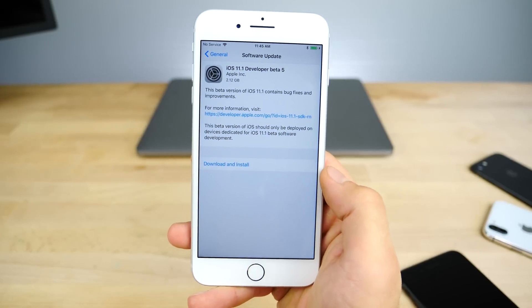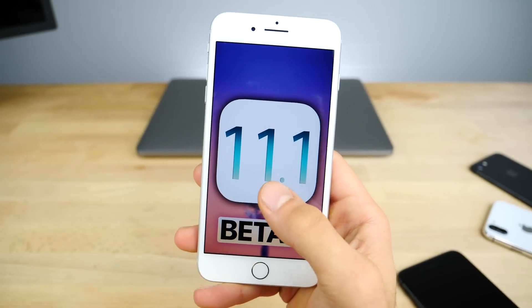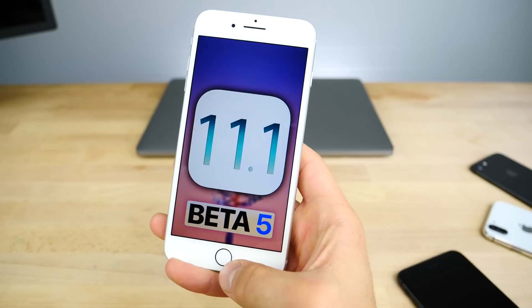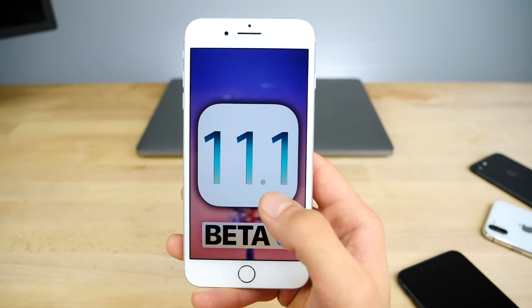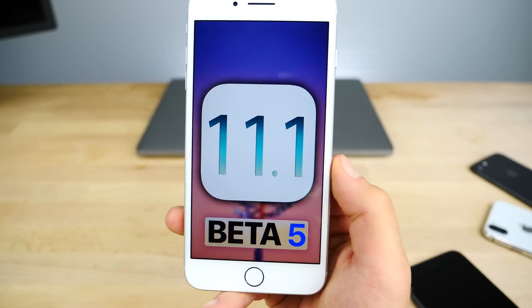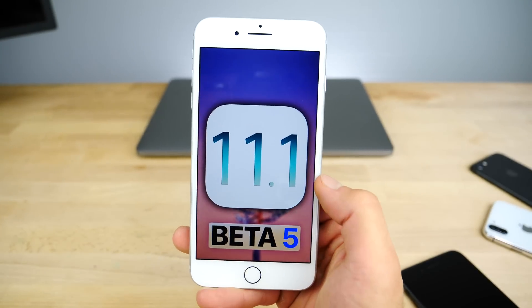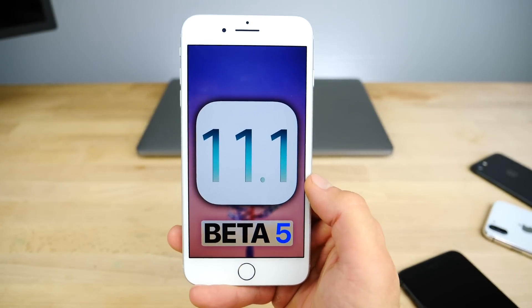That's iOS 11.1 developer beta 5 — not a huge update, but a couple of notable changes. Hopefully the bugs get ironed out before release, because I'm looking forward to this being the most stable version of 11.1. It's been pretty awful so far and everyone's been complaining, so hopefully Apple fixes those things. Anyway, hope you enjoyed it — stay tuned for more, peace.